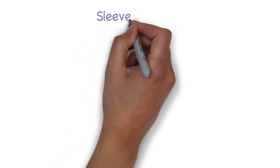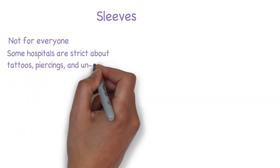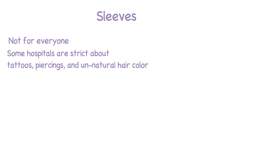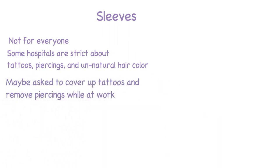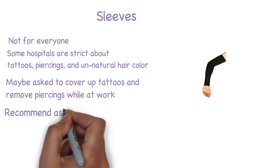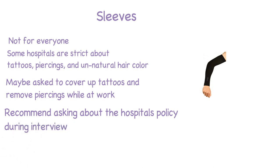The last apparel item is going to be sleeves. This one may not be for everyone. I have personally worked for hospitals and clinics that were very strict about tattoos, piercings, and unnatural hair color. I highly recommend that before you go get any of these done, you check with your hospital's handbook. If you do have tattoos you may be asked to cover them up with sleeves. Any tattoos on the neck or face may need to be covered up with makeup. I've also seen people use band-aids to cover up tattoos.